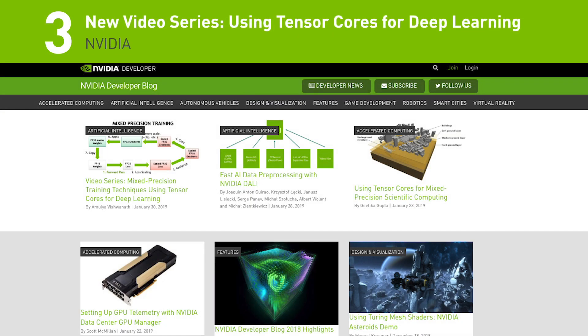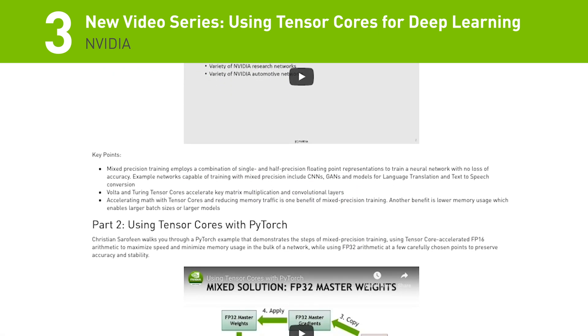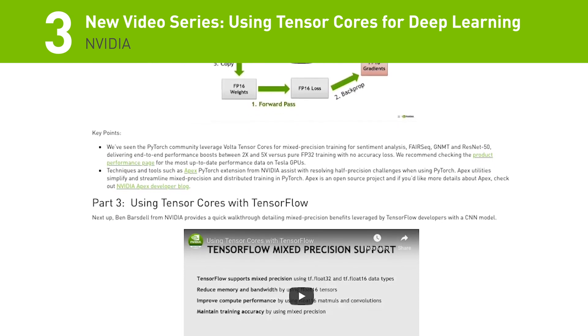Number 3 on the list: over at the NVIDIA Developer Blog, we just published a new how-to series for using TensorCourse for deep learning. Watch the videos and learn how TensorCourse can help you achieve higher performance and faster training times.